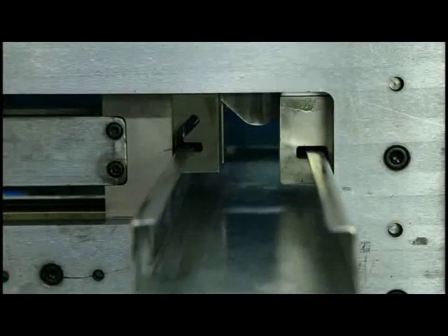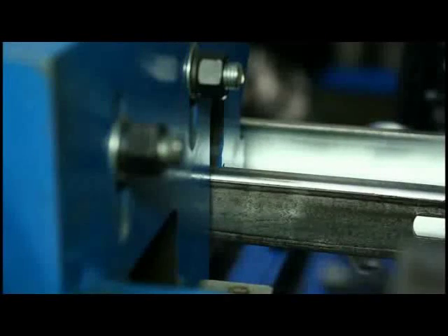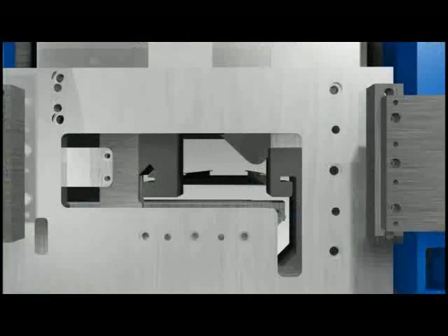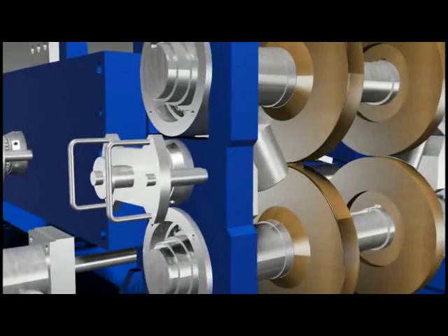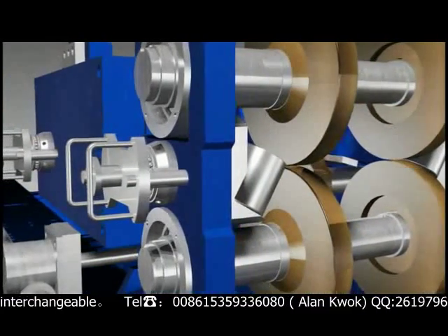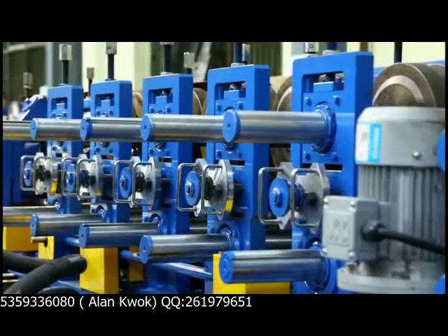The old style equipment can only produce C or Z-shaped steel products, and it needs to occupy a large area in the factory with a low equipment utilization rate. Our X-series machine has perfectly combined C and Z-shaped steel processing in one single device, which can produce both C and Z-shaped steel where the device only rotates 180 degrees a few times. The CZ switch can be completed within a few minutes, so it is easy to operate and the equipment utilization rate is much improved.